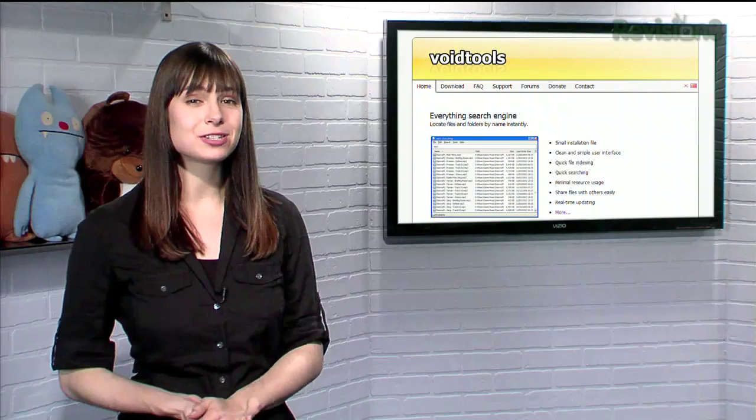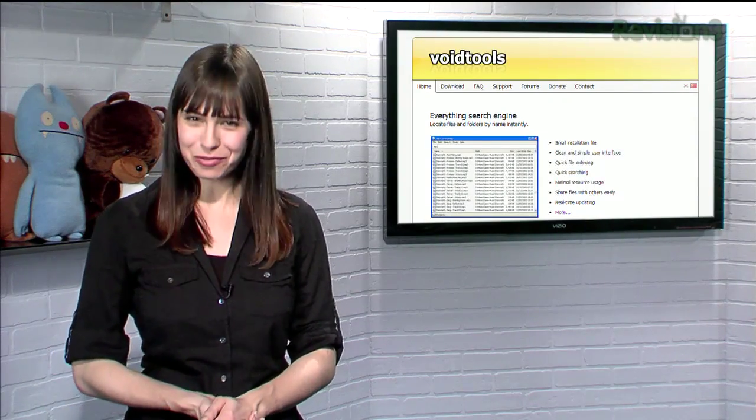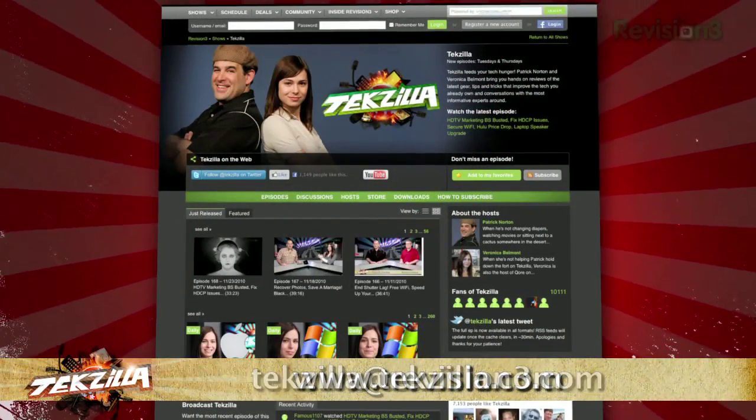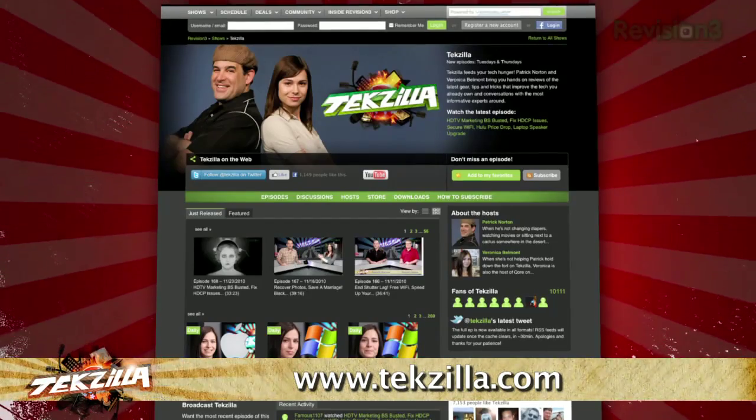So if you're looking for a faster, more productive way to search for your files, try Everything. Now if you have a tip you'd like to share with the world, let us know. Email us at techzilla@revision3.com. And don't forget techzilla.com.